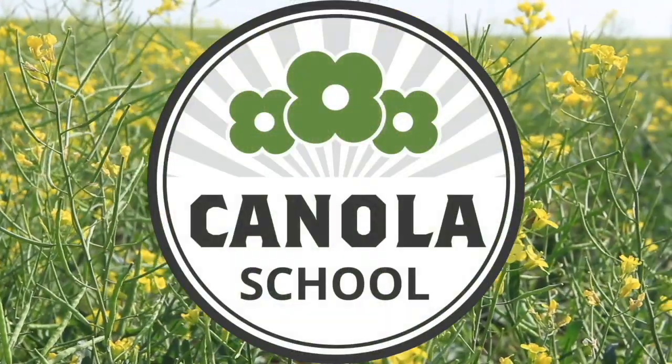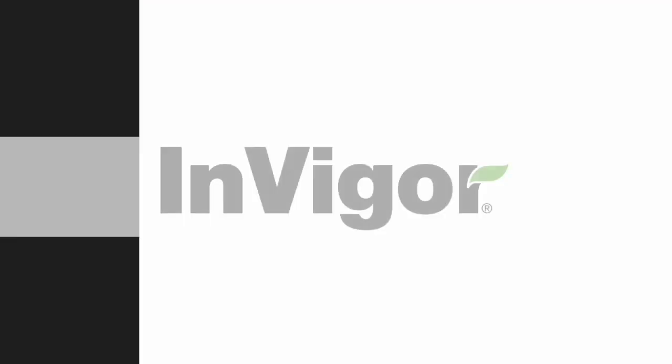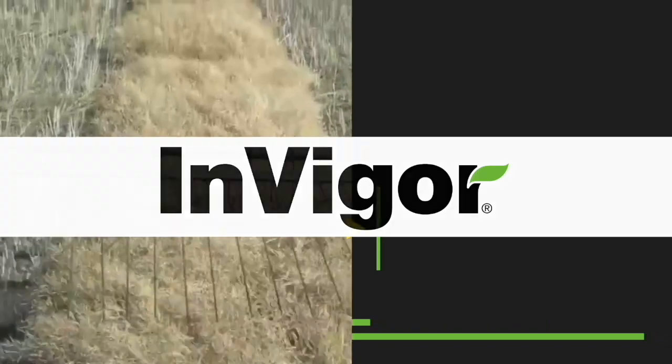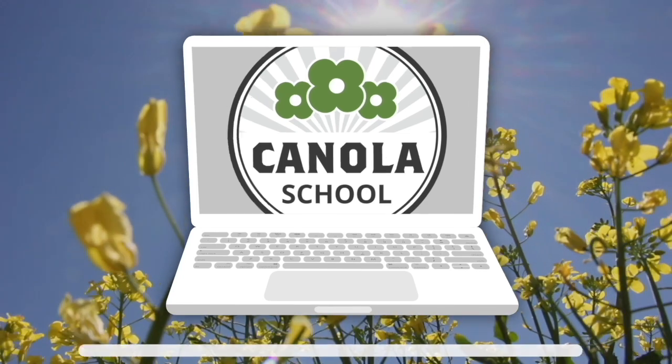The Canola School on realagriculture.com is brought to you by BSF Canada and Invigor Hybrid Canola. I'm Kelvin Heppner for Real Agriculture, pleased to be joined by Carl DeConnick-Smith, a farmer from the Fisk, Saskatchewan area. For those who follow him on Twitter, Carl has been an early adopter of optical spraying technology. We'll get into his setup and the lessons he's learned on a Saskatchewan broadacre farm.